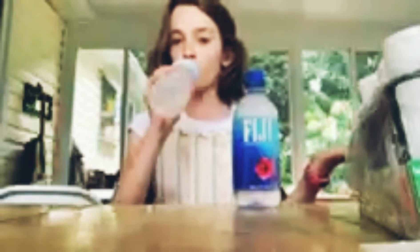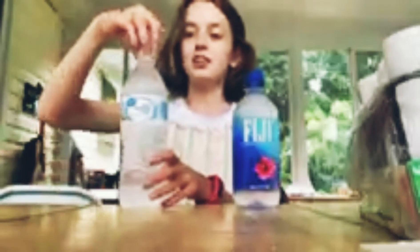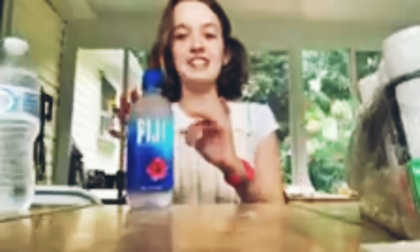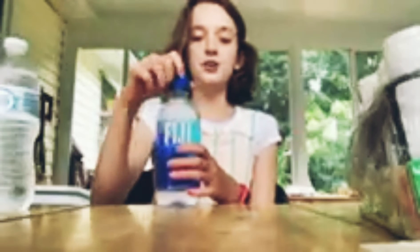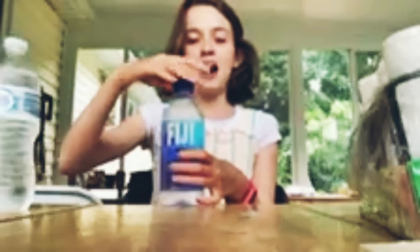Now we're going to try the Fiji water. I've never tried Fiji water before — I know, don't comment. I'm very excited to try it. I think it's just going to taste like water, but I'm going to tell you whether you have to get the Fiji or if you could just stick with the regular water. So let's get started — I'm going to taste it now.